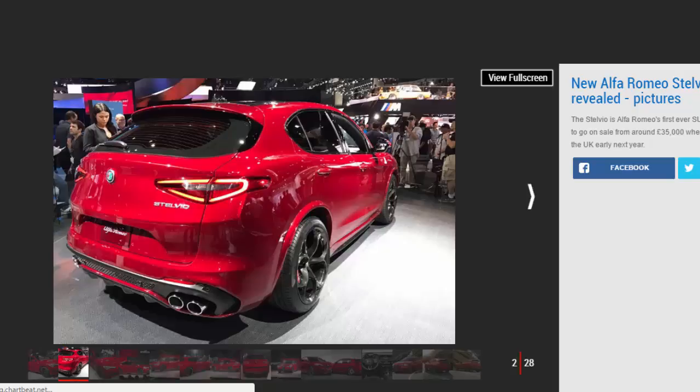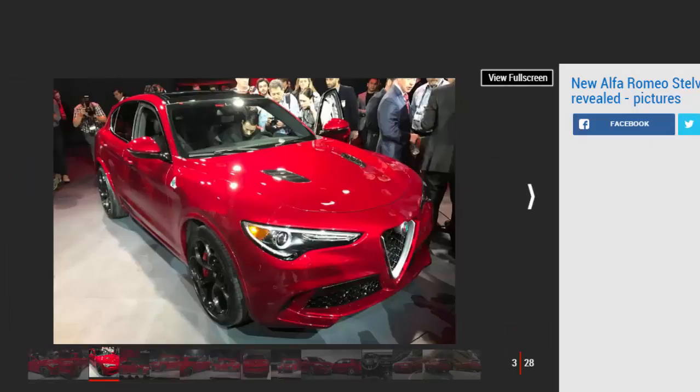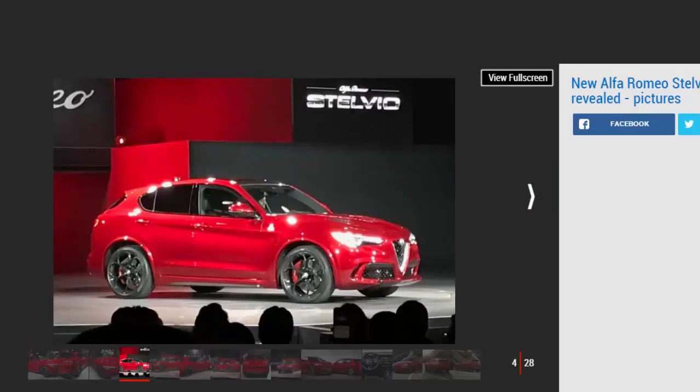We've already seen and covered the Stelvio in range-topping 503 BHP Quadrifoglio trim, revealed at the Los Angeles Motor Show late last year. The latest news from Alfa outlines the regular Stelvio range, which will include one petrol and one diesel engine from launch. This is Alfa's first SUV, and the firm has high hopes it'll become its biggest seller almost overnight. The Stelvio is the second model in what's said to be a big product push from Alfa Romeo, with the company's entire fleet overhauled by 2020 — eight new Alfas on sale by the end of the decade.